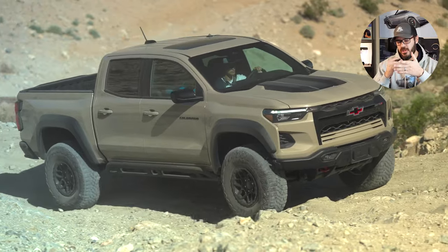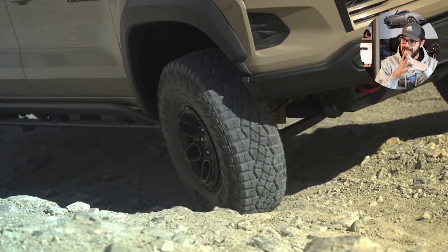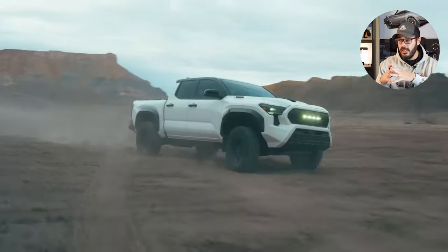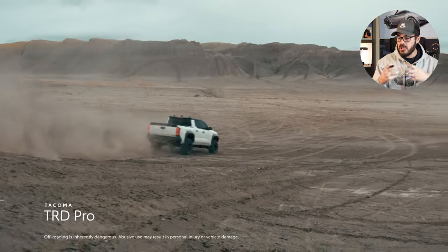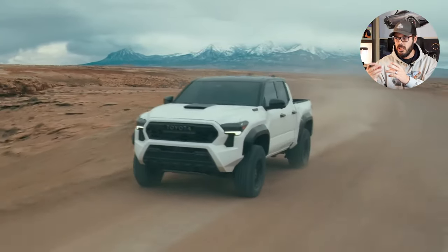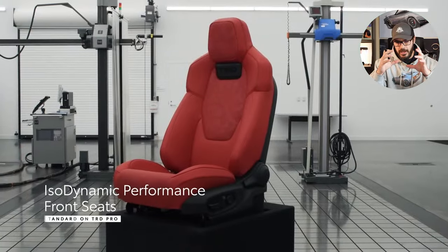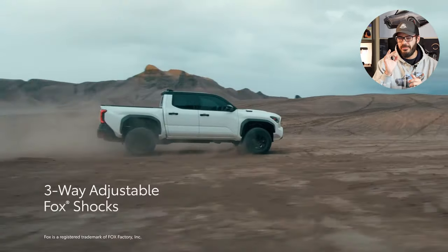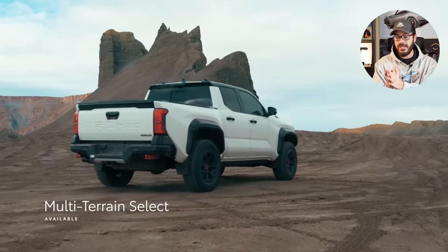Which one would I personally buy? That's a very tough question. But the price difference is almost $15,000 between the two as tested, so I would go with the Tacoma. Even though I think the ZR2's front-end design looks so cool and muscular, I'd take that $15,000 and use it to add bigger wheels and tires, light bars, and ditch lights to the Tacoma, making it a very cool-looking truck. And on top of that, the Tacoma's fuel economy is way better.